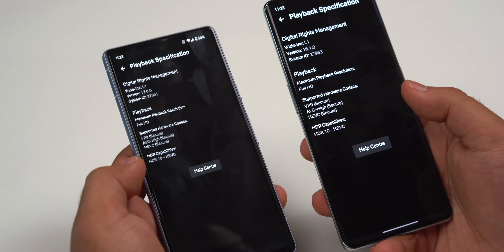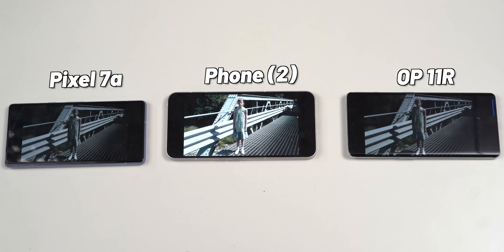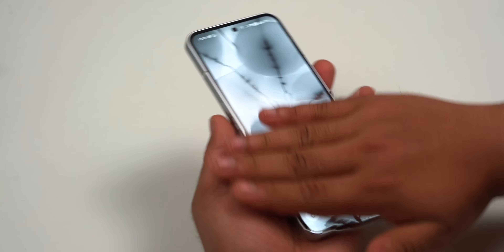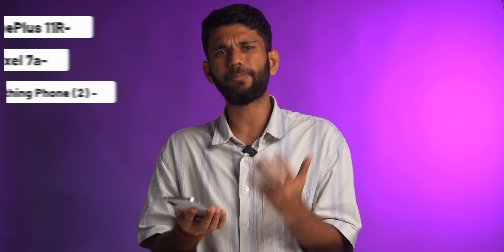Number three, display quality. All three displays are equally good, bright, and contrasty. Pixel 7a and OnePlus 11R support HDR on Netflix. But if I play the same scene from Queen's Gambit on all three phones side by side, Nothing's picture quality and brightness is better — the sharpness, color and everything looks so good. Also, Phone 2's display is flat so it is easy to get screen protection, and the bezels are very small and symmetrical. From a display point of view, I would go with Nothing Phone 2.